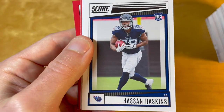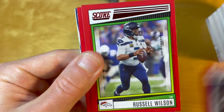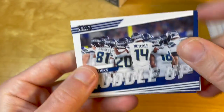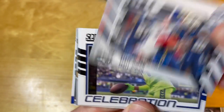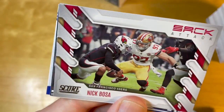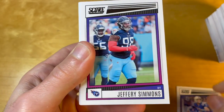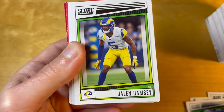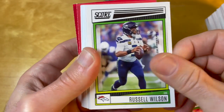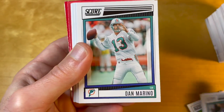I just prefer to have college and pro uniforms completely apart. Romeo Dubs — so in this value pack there were three base red parallels. Interesting — three celebration inserts in a row. Barry Sanders! One thing I like is that they have retired players, because a retired superstar is a much cooler pull than a middle-of-the-road veteran.